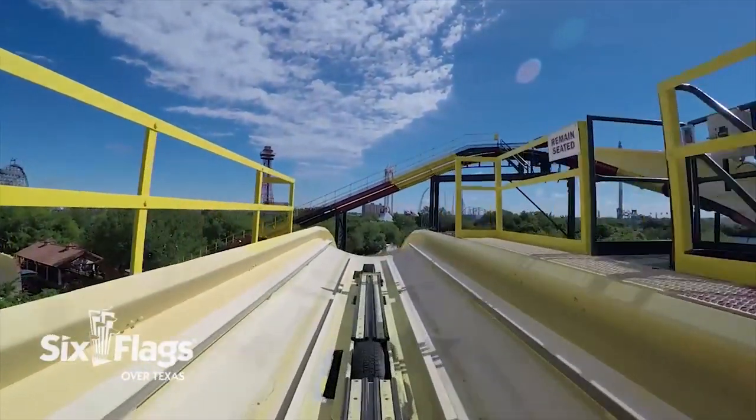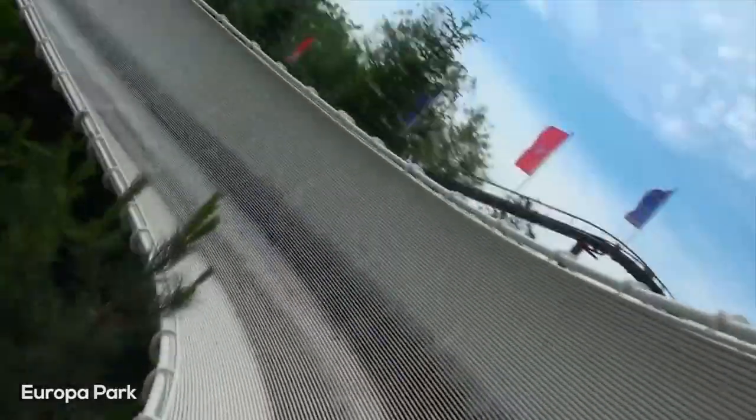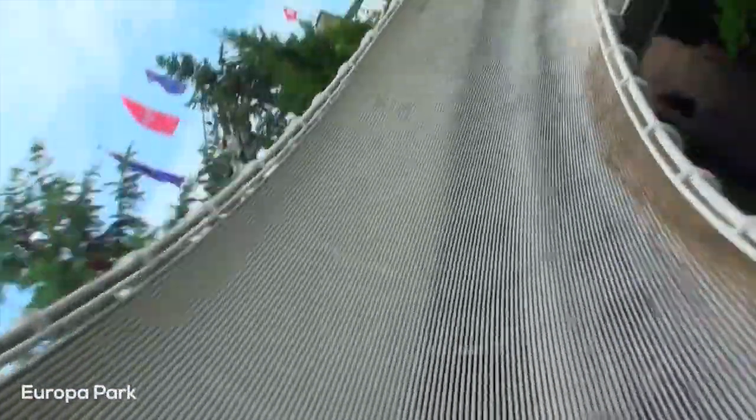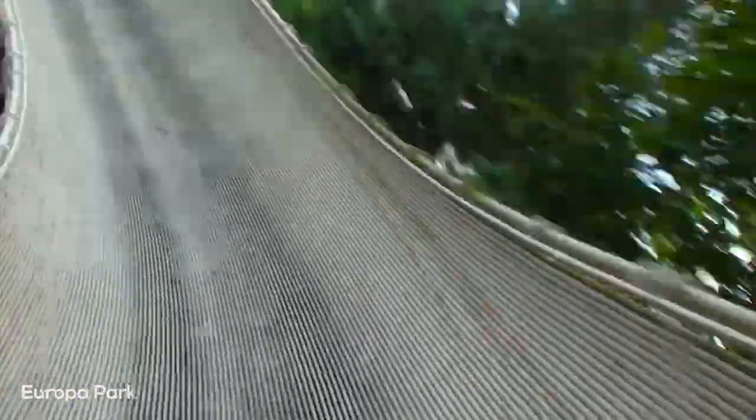In conclusion, I don't see any real chance of a park ordering a brand new bobsled coaster at any point in the future. At this point, the model seems so dated and is so limited in what it is able to do, even as a family coaster, and the novelty seems to have worn off on these, though they are still fairly unique rides.